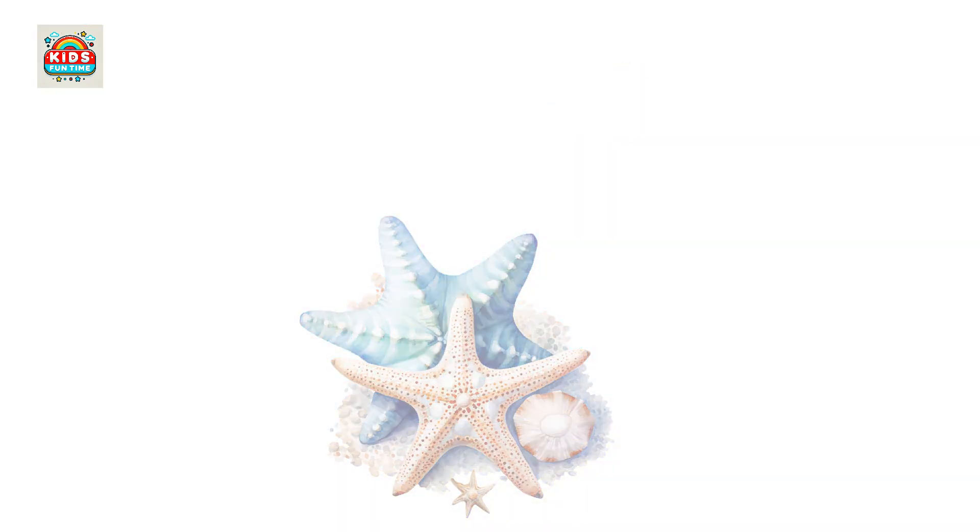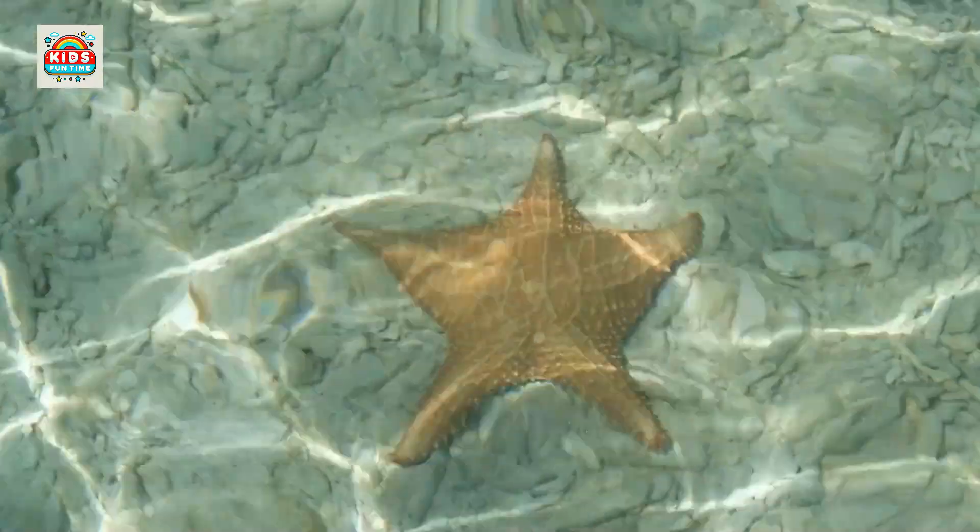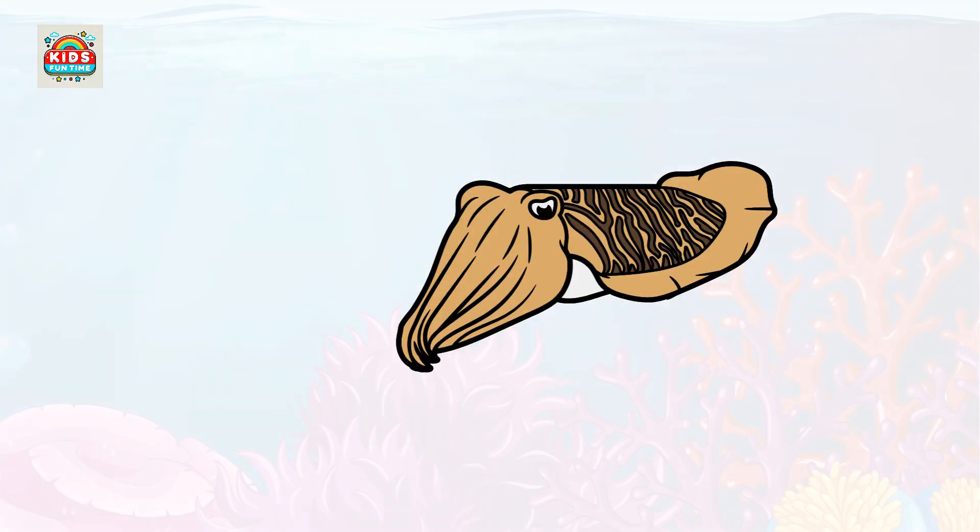Starfish. Starfish can regenerate limbs, and feed on small soft-bodied animals on the seabed.